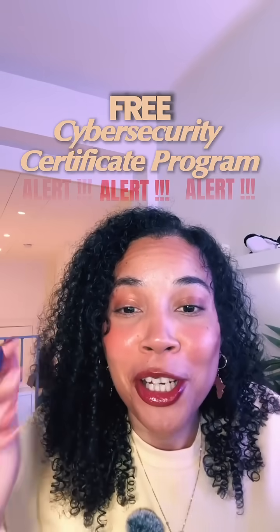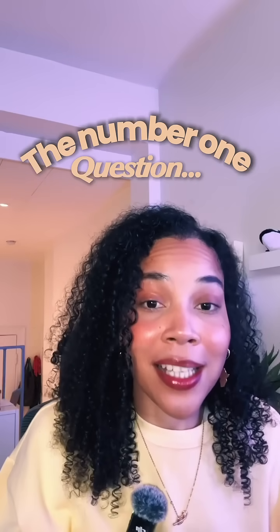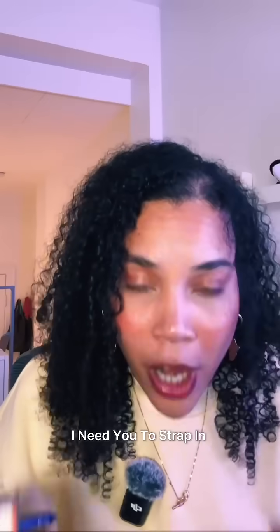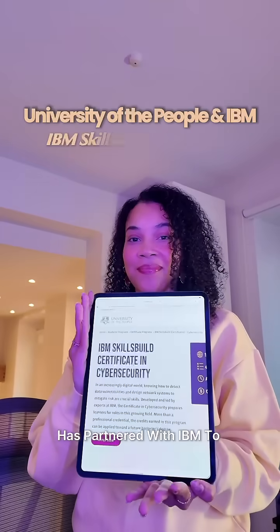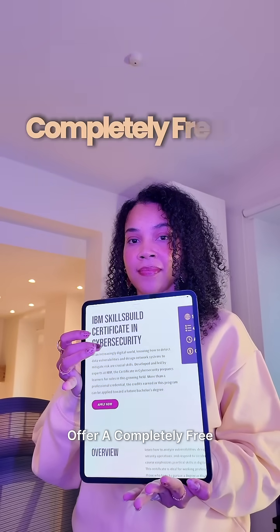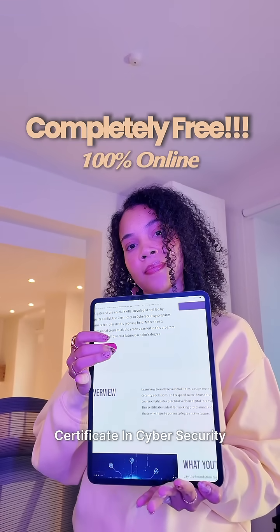How can I get a free cybersecurity certification? This is literally the number one question in my DMs, you guys. So right now, I'm going to need you to strap in because this one is actually insane. University of the People has partnered with IBM to offer a completely free, 100% online IBM SkillBuild certificate in cybersecurity.